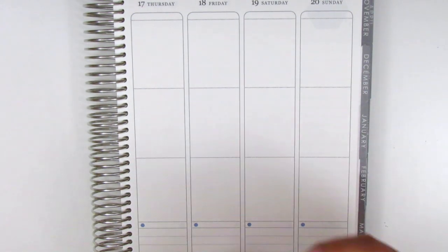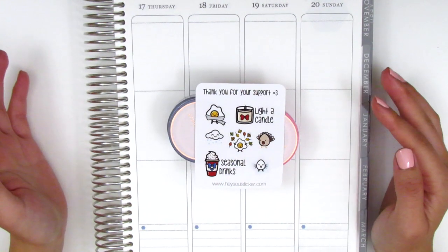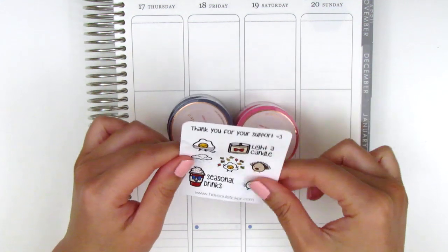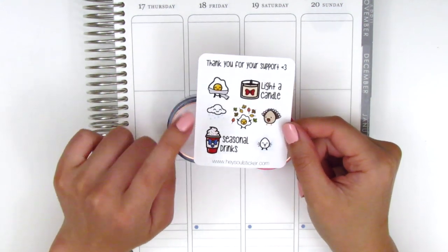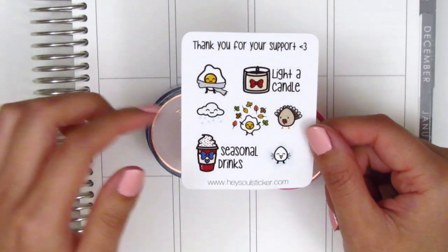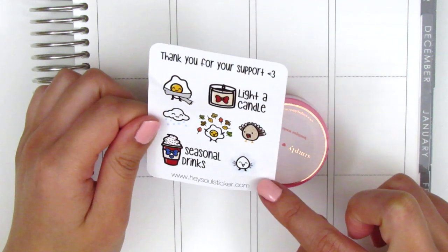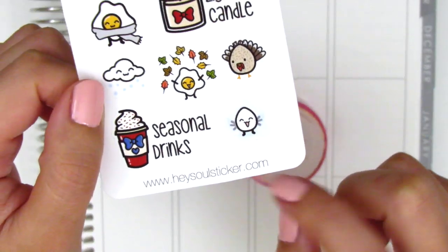The first thing I want to share is something I received from Hazel Sticker. A few weeks ago Ada from Hazel Sticker was doing a de-stash of some of her Simply Gilded washi and I decided to pick up a couple. She included a little fall-themed sampler sheet — there's a little eggy bundled up in a scarf, a light a candle sticker, seasonal drinks, an eggy throwing leaves in the air, a turkey, and I think this one is maybe like in an ice cube or something. I can't quite tell but it's super cute.